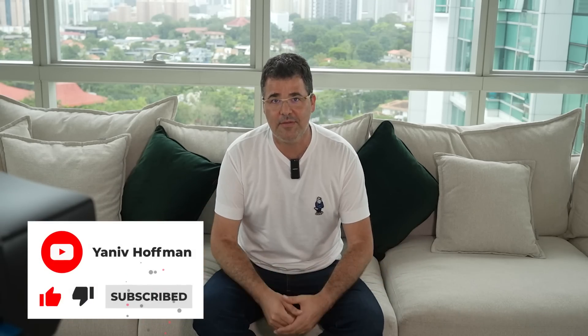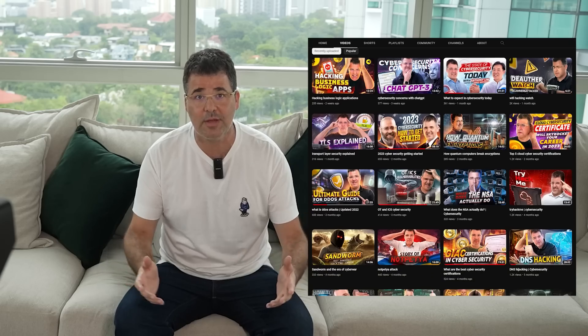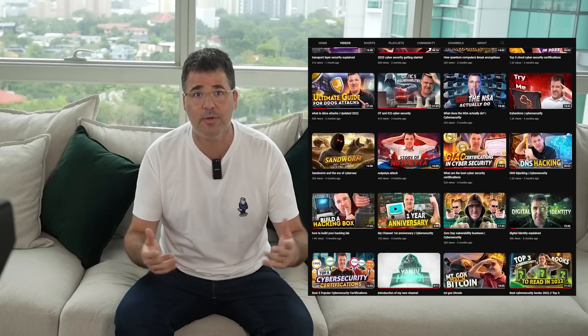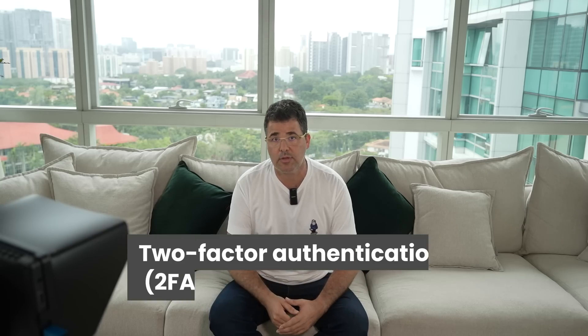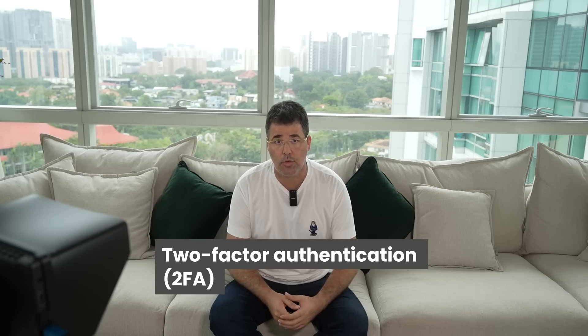Hey everyone, welcome back to the channel. If you are new here, my name is Yaniv Hoffman and I'm an IT and cybersecurity expert with more than 23 years of experience in the industry. I created this channel to contribute from my knowledge and experience to increase our safety in the cyber world. In today's digital age, protecting your online accounts is more important than ever. One way to do it is by using two-factor authentication, or 2FA for short.